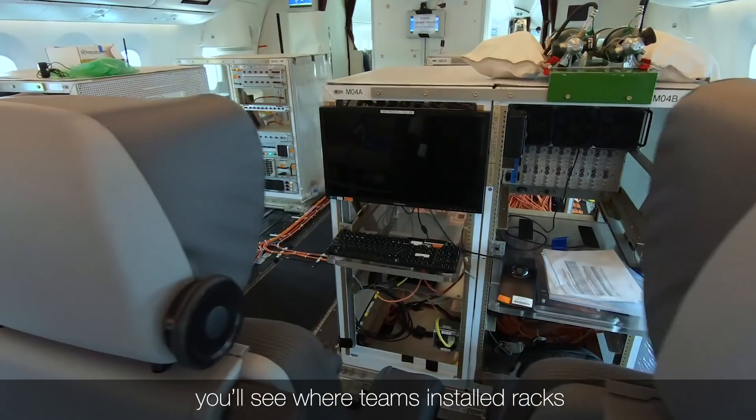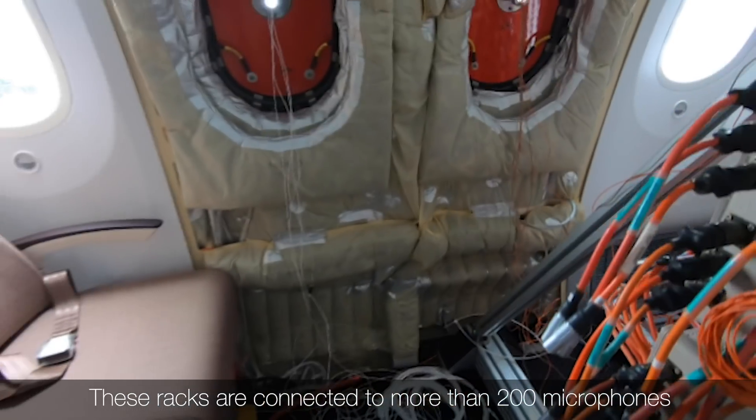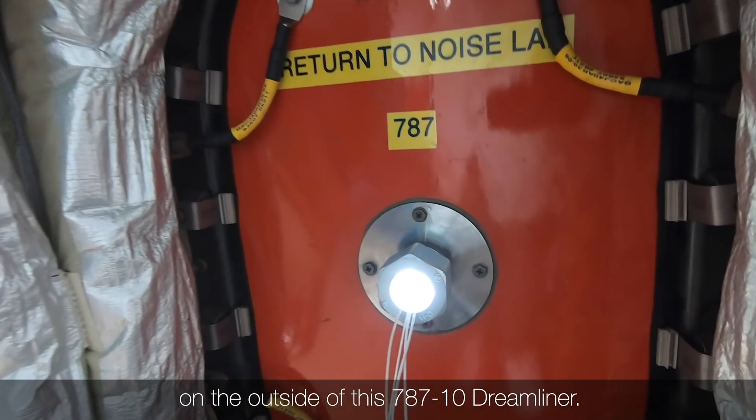In the main cabin, you'll see where teams installed racks that helped them process data. These racks are connected to more than 200 microphones on the outside of this 787-10 Dreamliner.